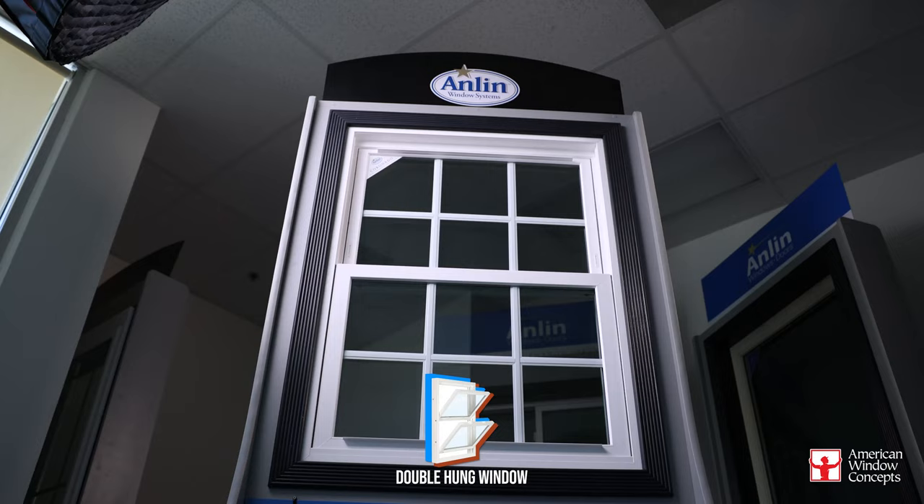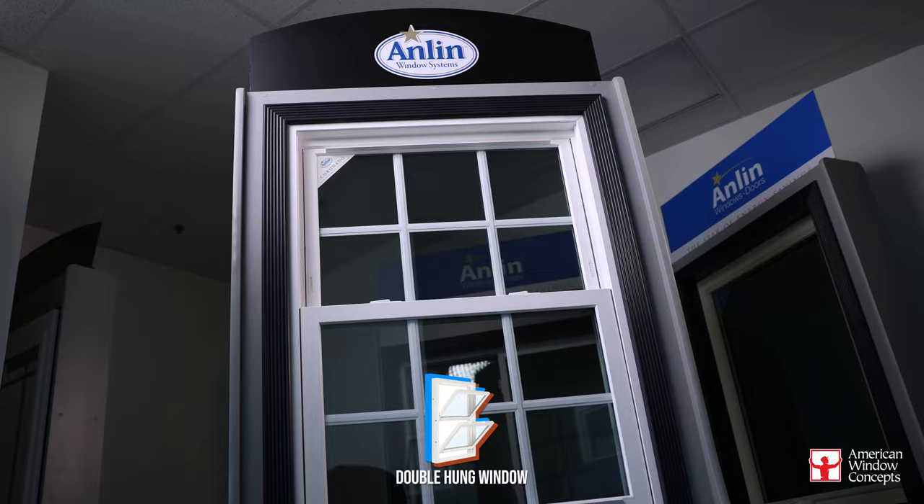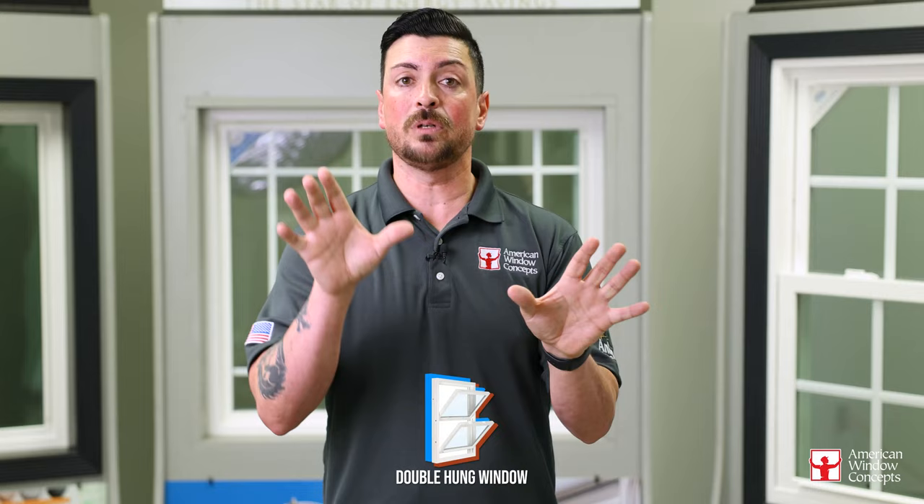Some people who have a sliding window system may want a double-hung next to a double-hung. It just depends on what you really want, what you want for the house, how you want it to look. Double-hungs are a very cool option.